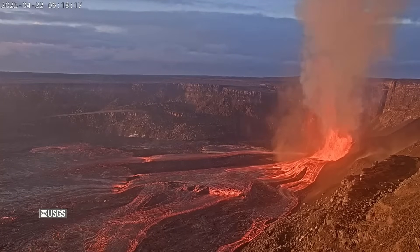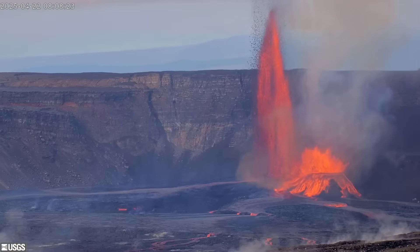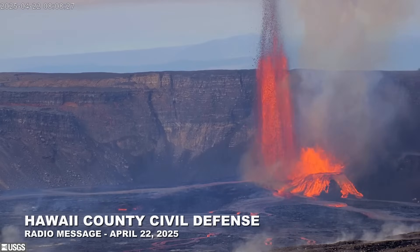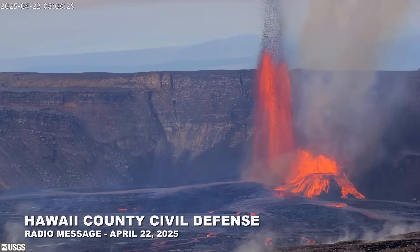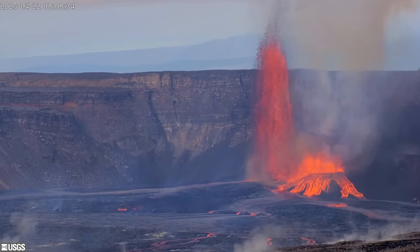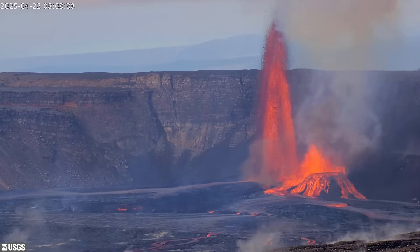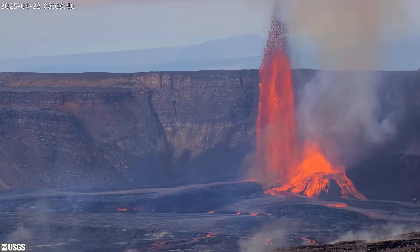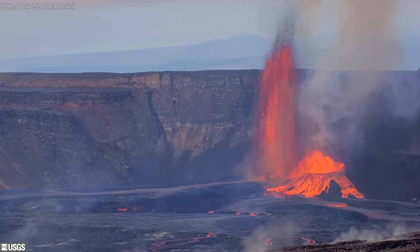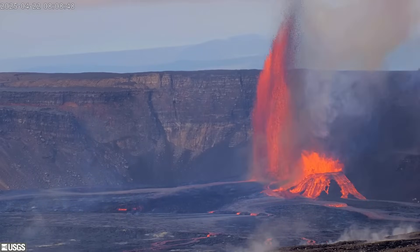Hawaii County Civil Defense issued a radio alert to nearby residents. This is a Civil Defense message for Tuesday, April 22nd at 7 in the morning. Hawaii Volcanoes Observatory has updated Kīlauea's volcano alert status to Watch. A volcano Watch means that the volcano is exhibiting signs of heightened or escalating unrest with increased potential of eruption in an uncertain time frame, or an eruption is underway but poses limited hazards.